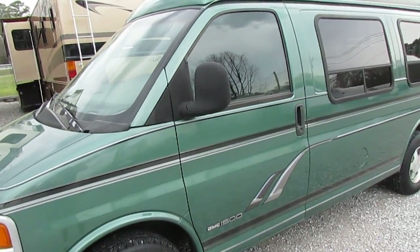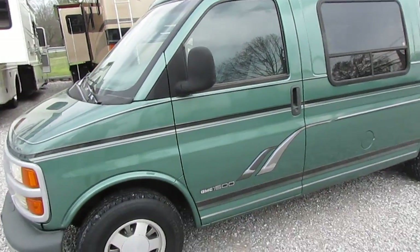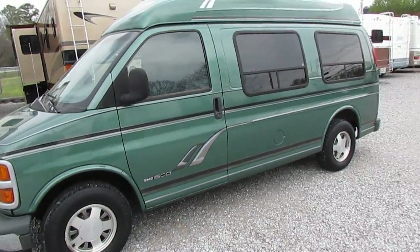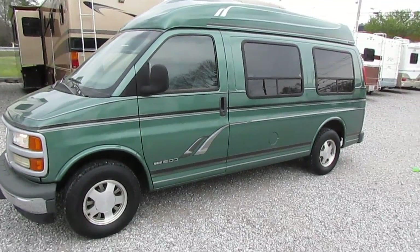Most of these vans you see with the wheelchair lift have 100, 150,000 miles on them. This has only got 65,000 verified miles — a really nice van.